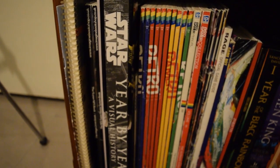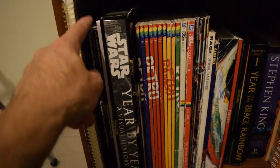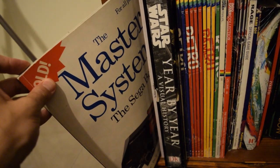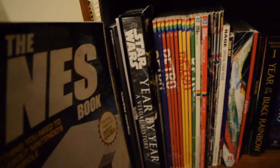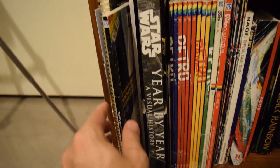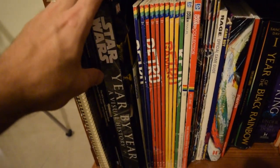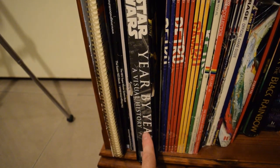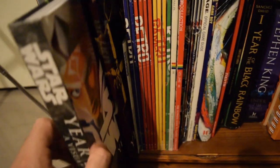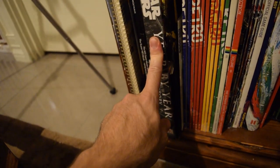Coming down to almost floor level, I have a bunch of different books and things here. Some of the Retro Gamer stuff is really good, especially the collections — that's the Super Nintendo one. The NES book. I'm not really a Sega collector — I'm happy to have emulated Sega and that's about it. Nothing particularly against it, I just didn't have one growing up. My wife got me that year-by-year visual history of Star Wars.